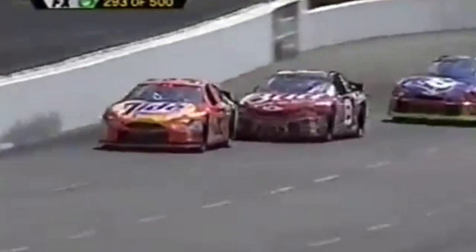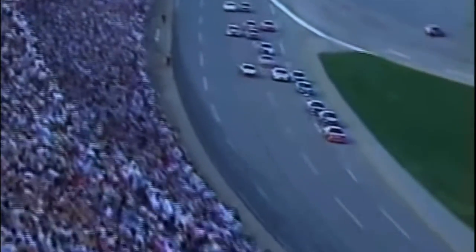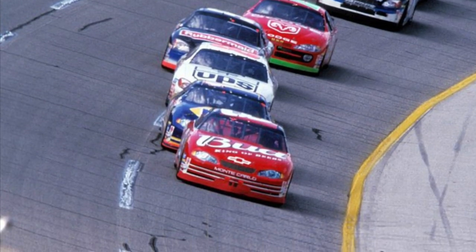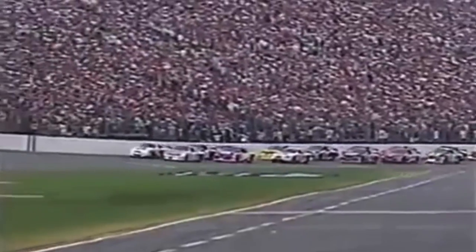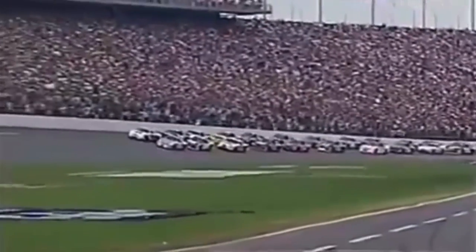The rules packages had changed year over year, and if Talladega — the last restrictor plate race before this one — proved anything, it was that the DEI cars would be the ones to beat. In the 2002 Aarons 499, DEI cars led 147 of the 188 laps run. Dale Jr. and Michael Waltrip wound up 1-2. Up at the front of the pack to start the race, though, would be RCR driver Kevin Harvick.